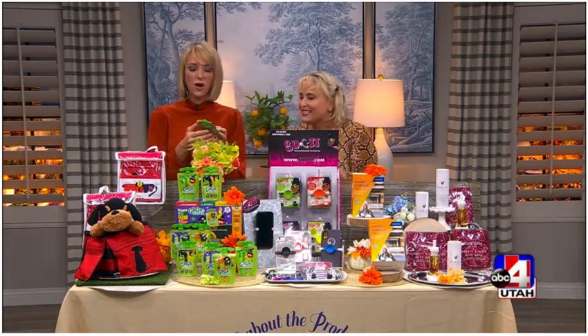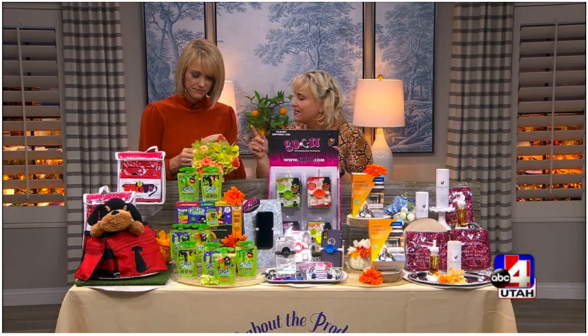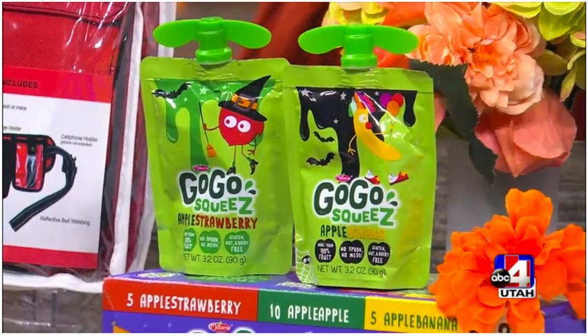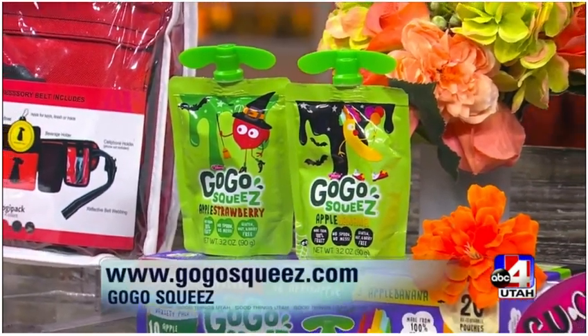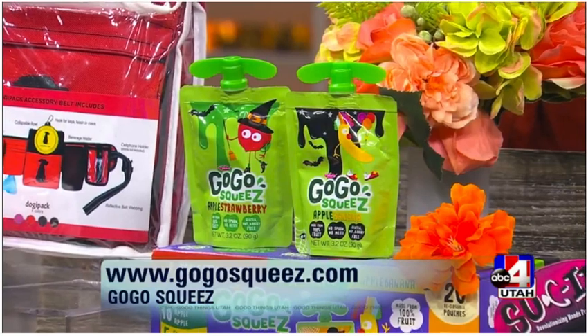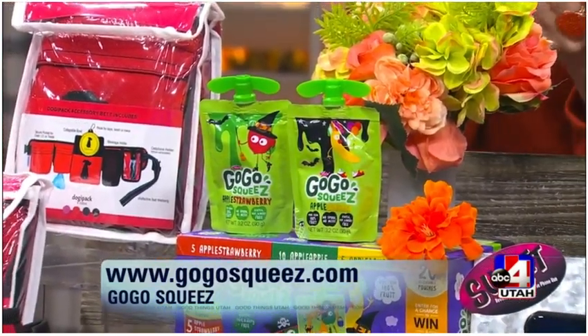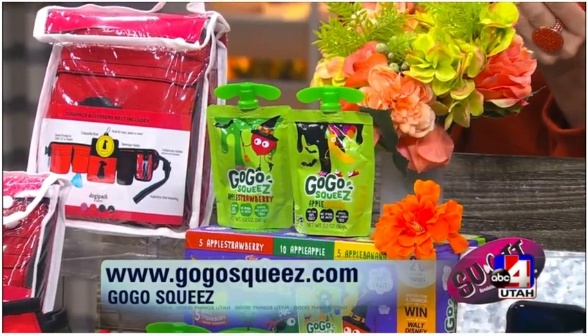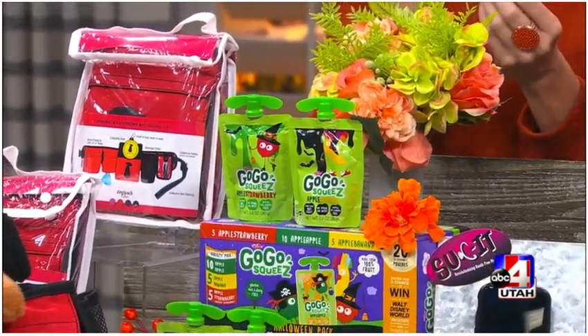She brought snacks too! I'm all about GoGo Squeeze, and these are pouches that come decorated for Halloween. Let's face it — everyone gives out candy, but half of the parents take away the kids' candy. This is a healthy alternative to give to kids. It's still fun and really themed for Halloween. I like the apple strawberry — it's 100% fruit, which I love.